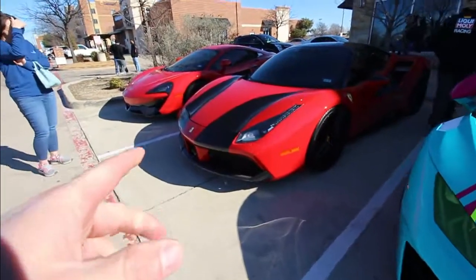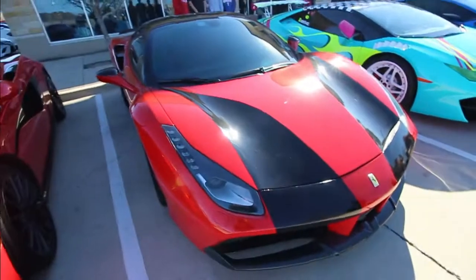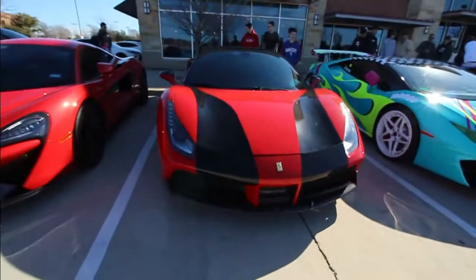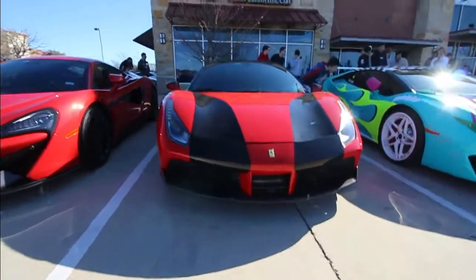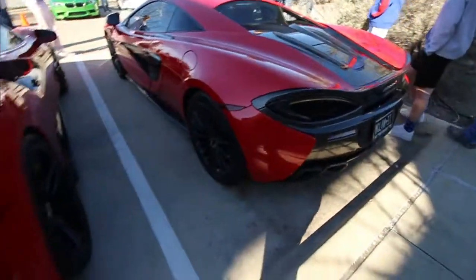Check out the wrap on this 488 — it was inspired by an Indy car with the cylindrical front end. Wrap Creations did this one. There's something about McLarens that I just want. It's a love or hate thing, but it's a lot of car for the money. This is a 570.